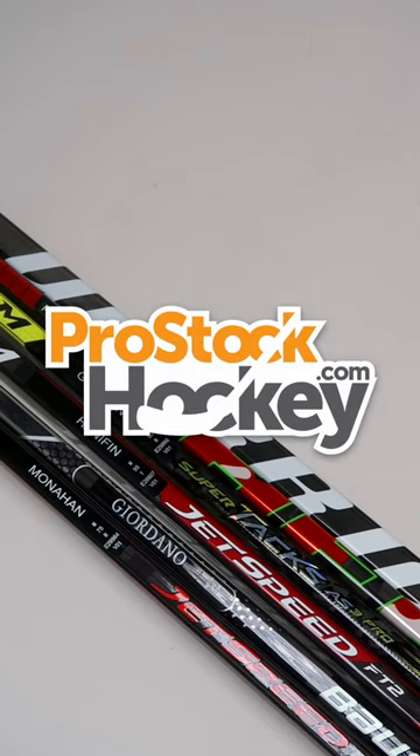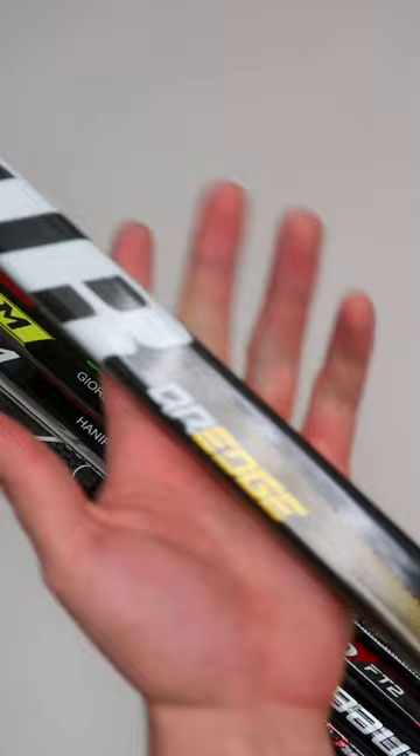Hey guys, Ken here from ProStockHockey.com with some Overstock sticks from the Calgary Flames. This is a Warrior Alpha DX dressed as a Covert QRE, originally manufactured for Matthew Kachuk. This is a custom graphic with red and gold accents, likely to help match the 2019 Heritage Classic logo on the side. On the flip side, we also have a Calgary Flames logo as well.